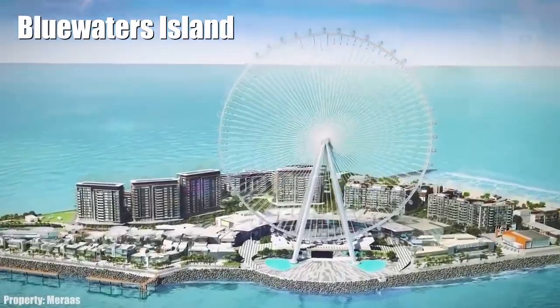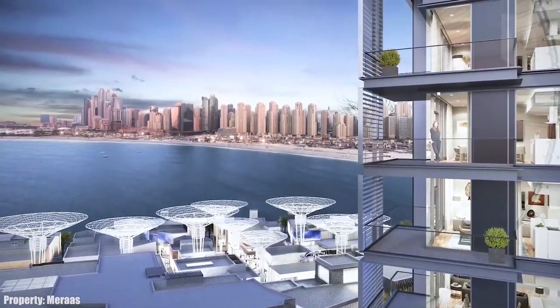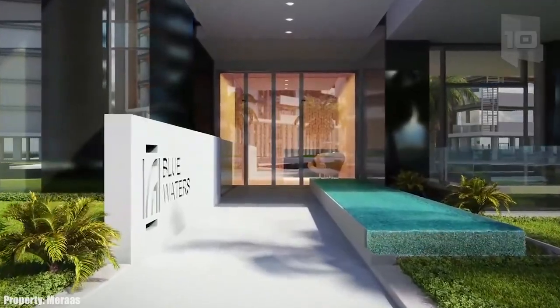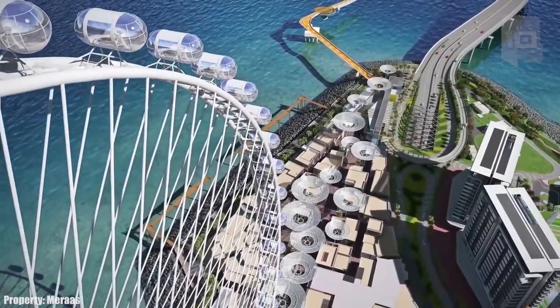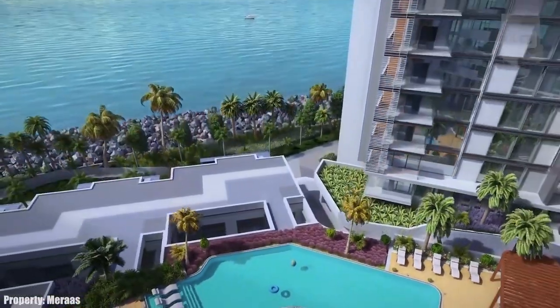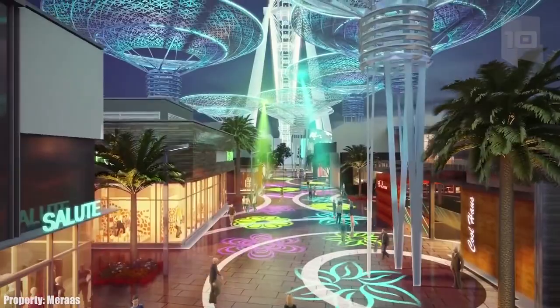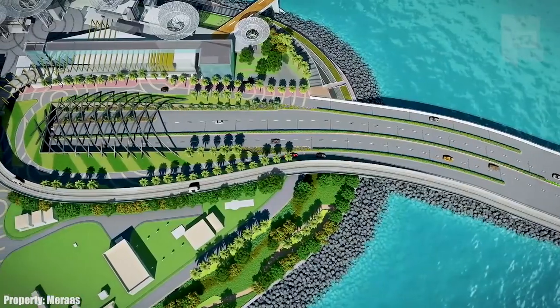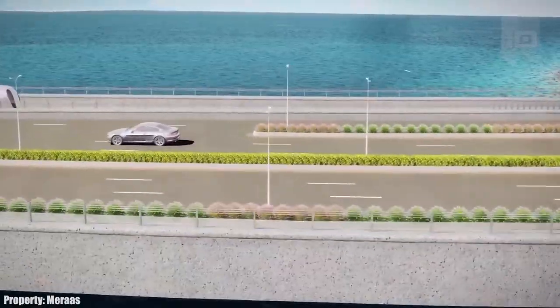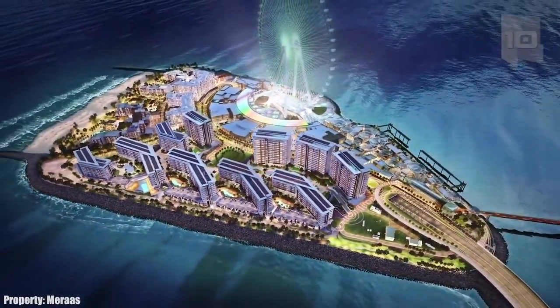Number 8: Blue Waters Island. It is an artificial island located 650 feet from the coast, with residential, commercial, and leisure areas. It will have the largest ferris wheel in the world, called the Eye of Dubai, measuring 688 feet high with a capacity for 1,400 people. The main entrance will be a bridge of 0.87 miles in length, and the island is expected to receive more than 3 million visitors a year.